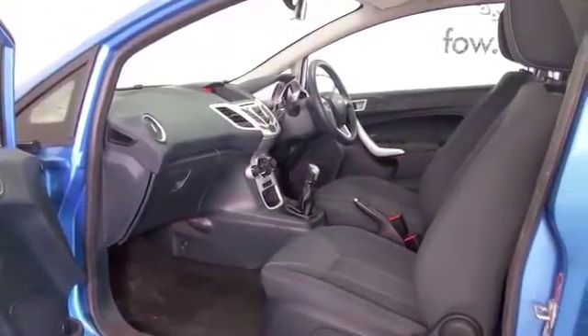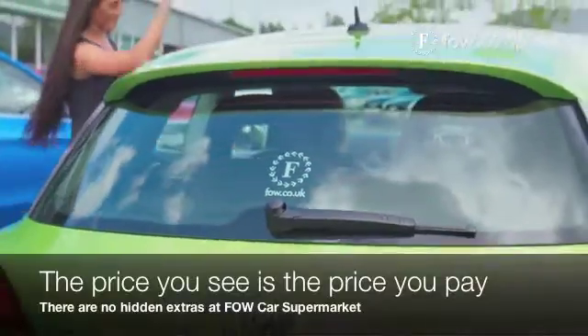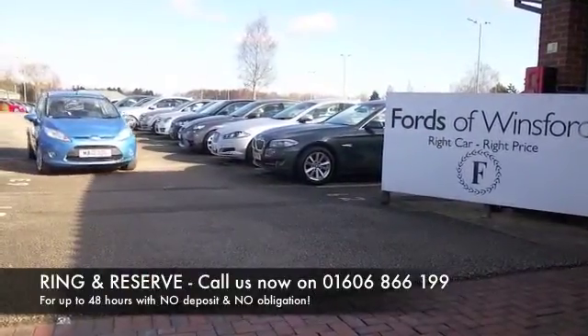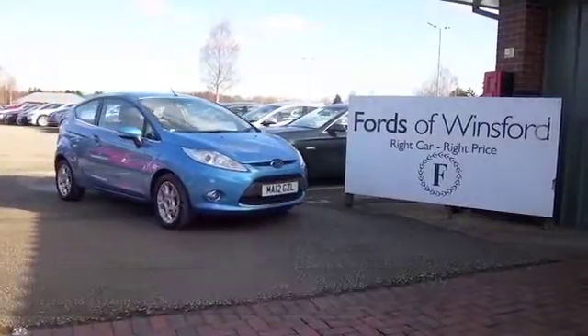Don't forget, at FOW the price you see is the price you pay — there's no hidden charges or extras. You can ring and reserve with no deposit and no obligation. Bring your licence with you, have a test drive, and discover this great car for yourself at Fords of Winsford.